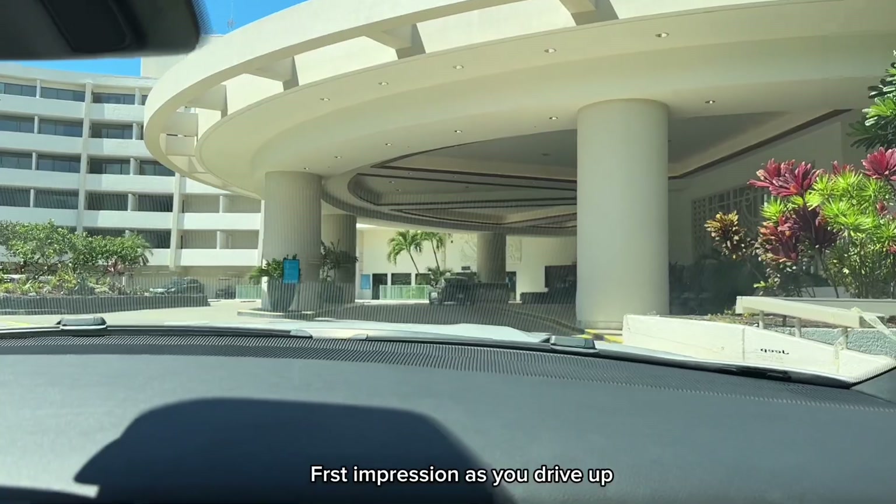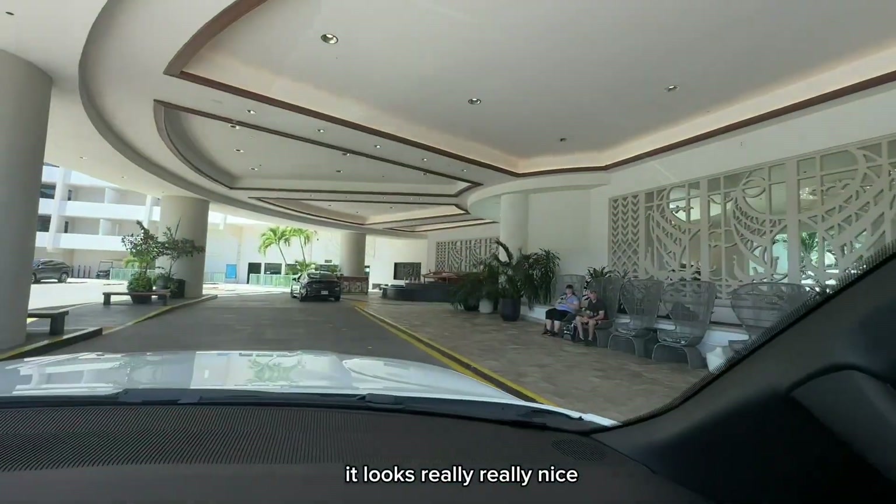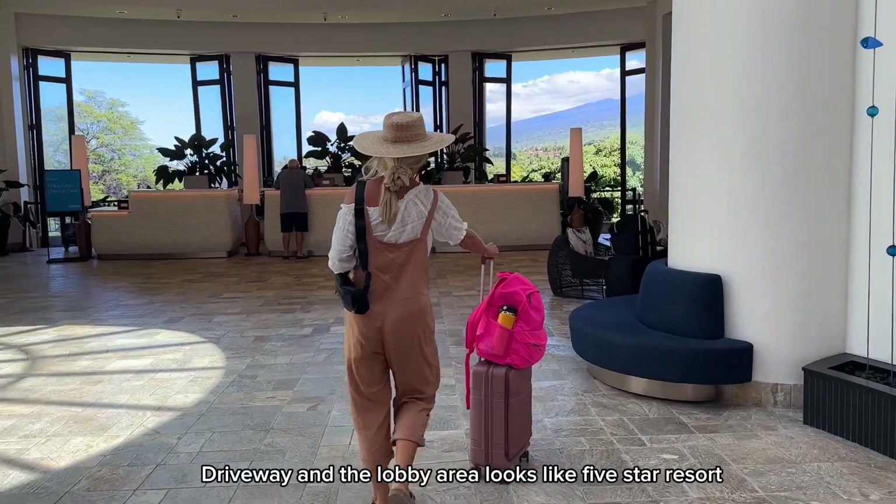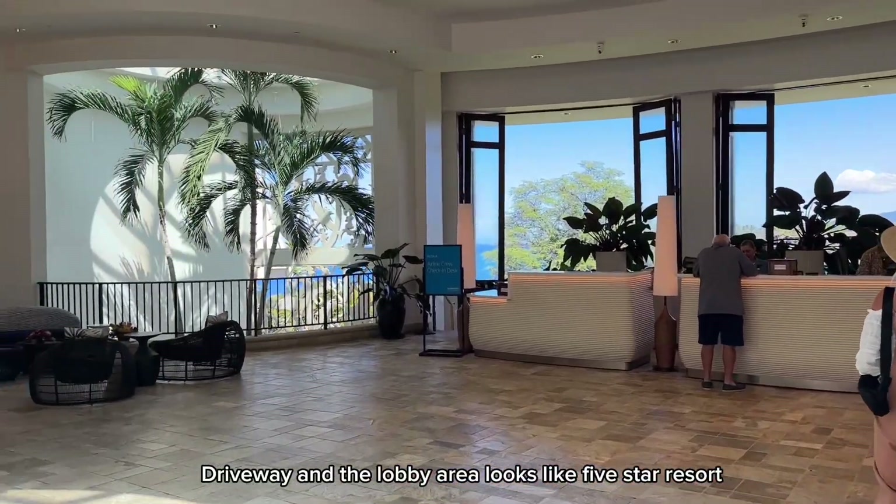First impression as you drive up, it looks really, really nice. The driveway and the lobby area looks like a five-star resort.